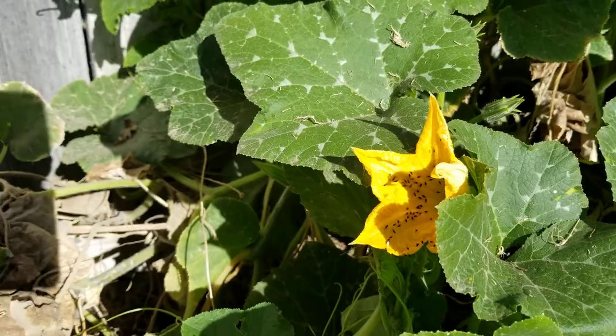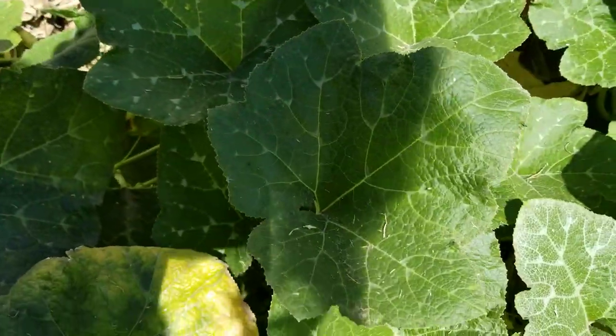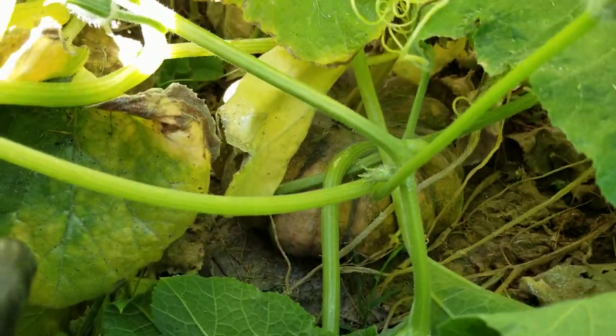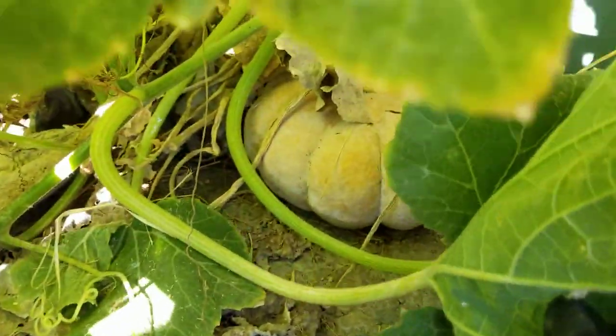It's a blossom full of flies. And then we have another little one over here, and then we have more here.